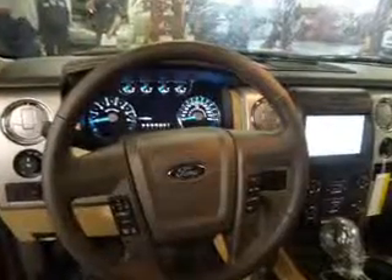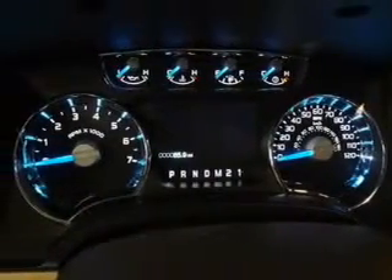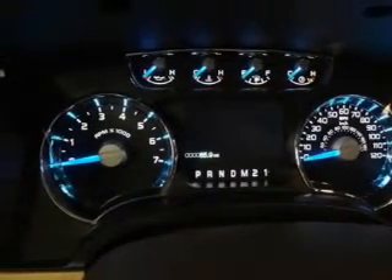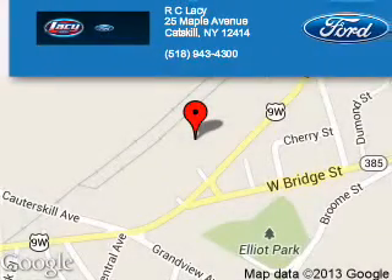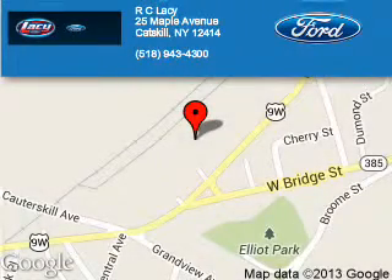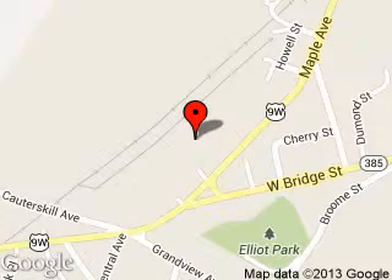Call or click to contact us today. R.C. Lacey is dedicated to doing everything possible to ensure that the experience you have selecting your next vehicle is a pleasant one.